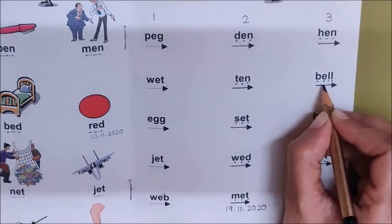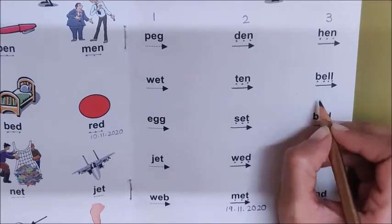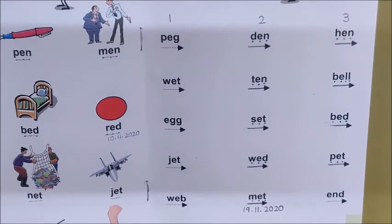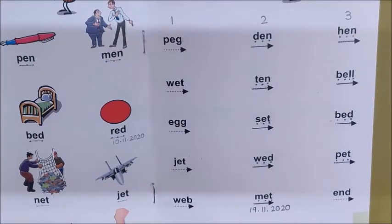Bell. Last word means khatam — finish. What is finish also called? How do we say finish? End. End means khatam. End has one more meaning: kisii cheez ke last mein — at the end of something. Children, where do you put the full stop? At the end of the sentence. Toh last mein aap full stop lagate ho.